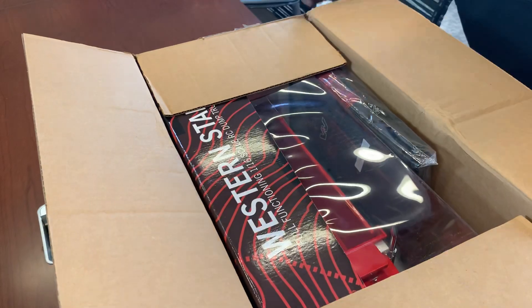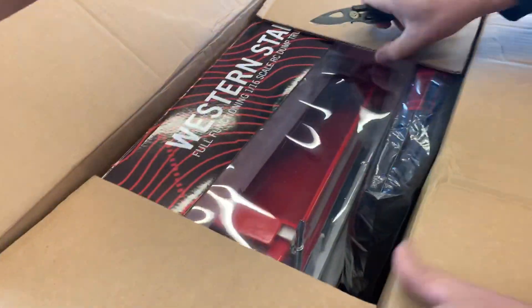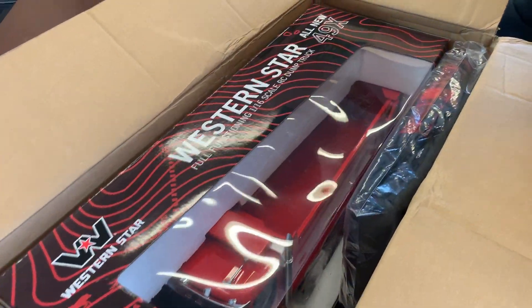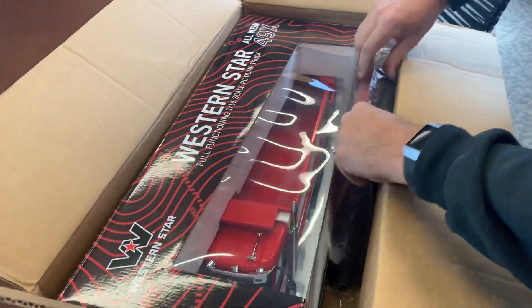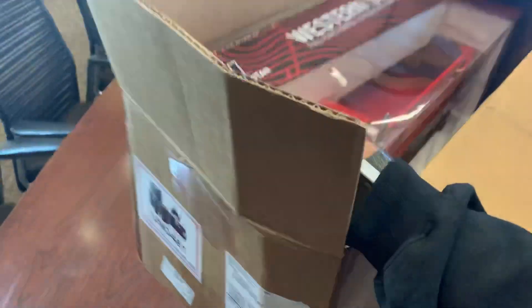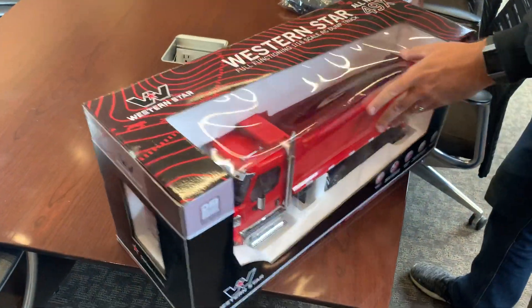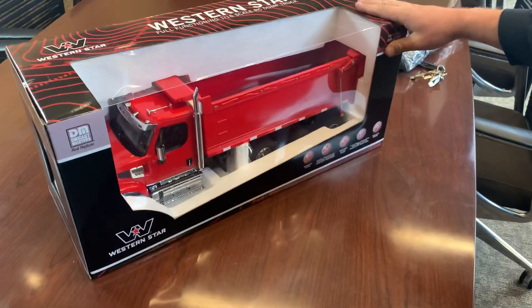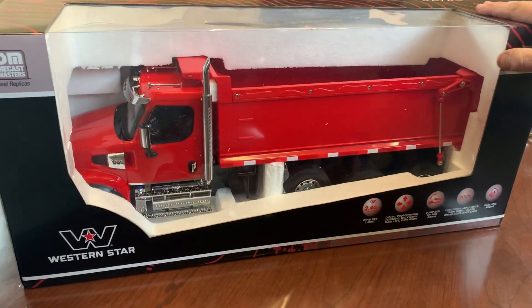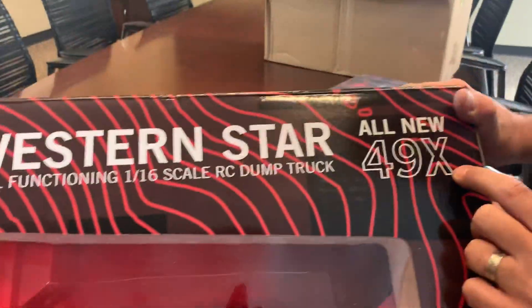Whoa, holy cow - this is huge! It is a new truck, it is a new Western Star. There's also a Western Star jacket - you can see the W. And check it out, it's a full dump truck die-cast by Die Cast Masters, and it does say the new one - it's the 49X.